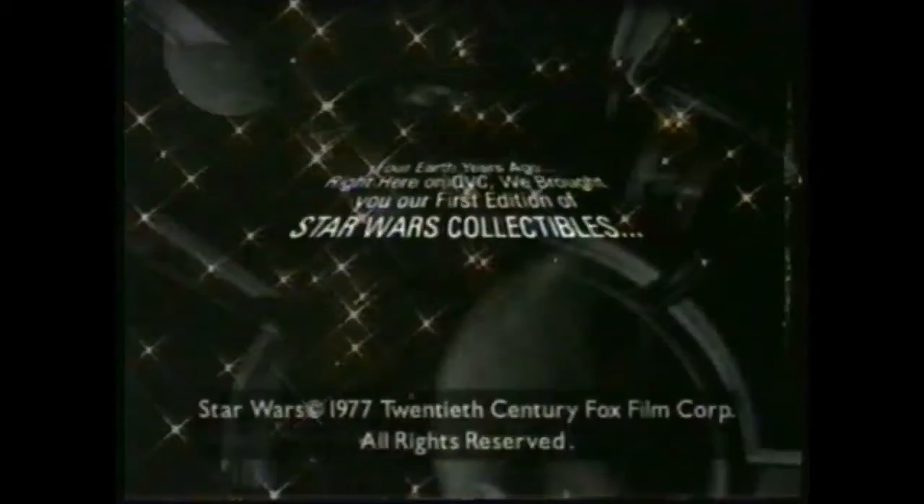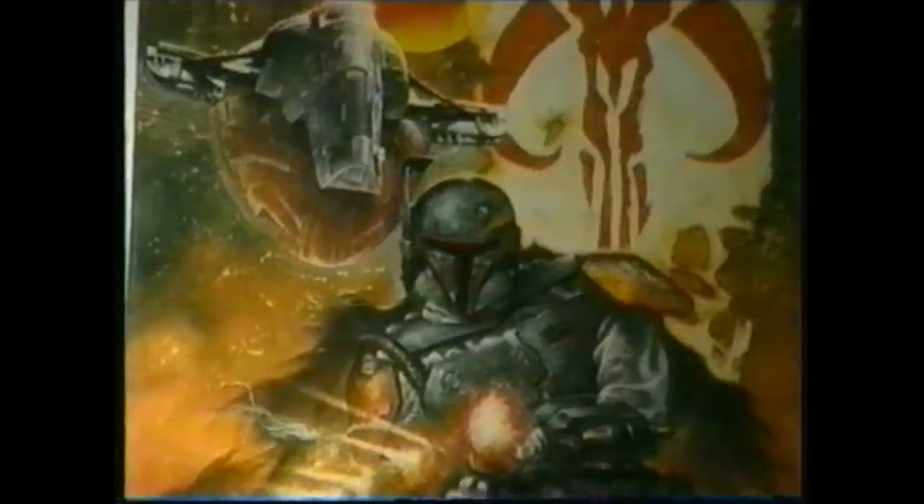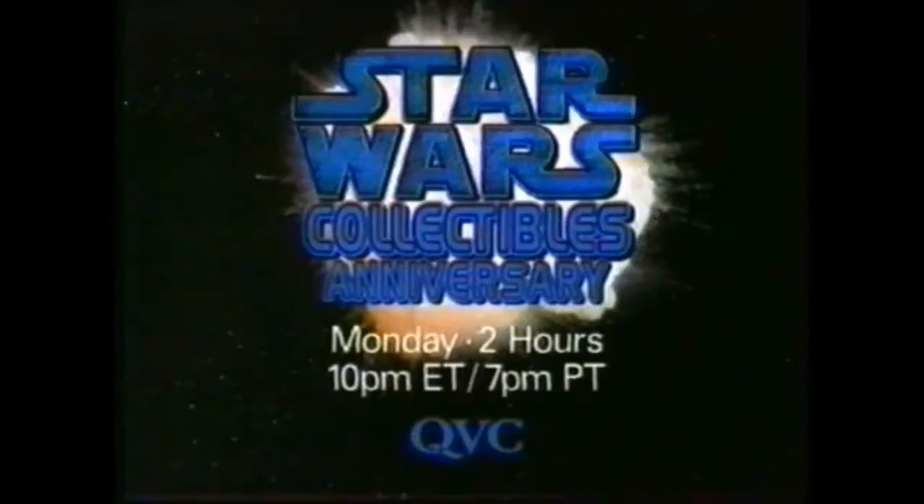We brought you our first edition of Star Wars Collectibles. This Monday, the saga continues with a two-hour anniversary special filled with collectibles and visits from Star Wars expert Steve Sansweet and award-winning fantasy artists Greg and Tim Hildebrandt. It's all here during our Star Wars Collectibles anniversary, this Monday starting at 10 p.m. Eastern, 7 p.m. Pacific on QVC.